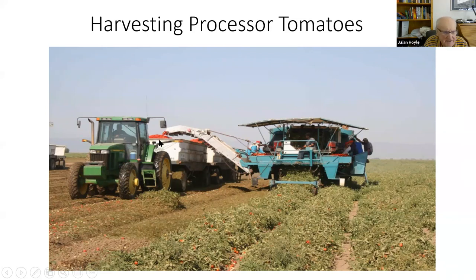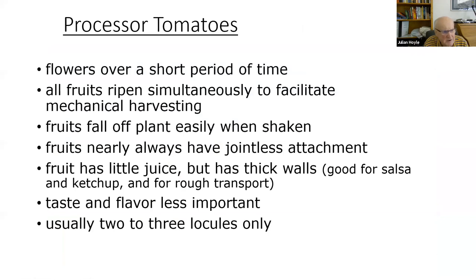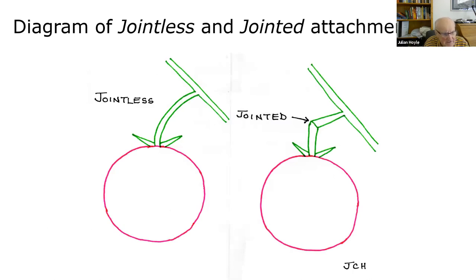Processor tomatoes flower over a short period of time because you want all the fruit to ripen simultaneously so you can cut and shake the plant. The fruits must also fall off easily when shaken, and they always have a jointless attachment. What is that?